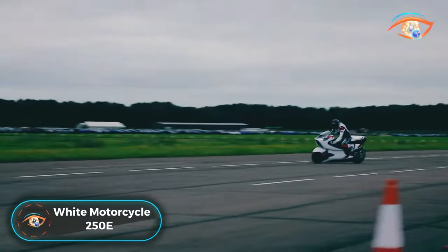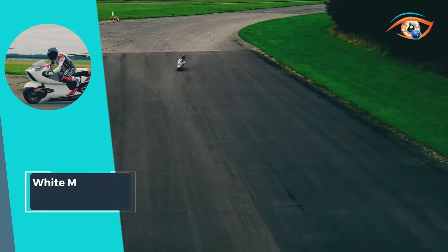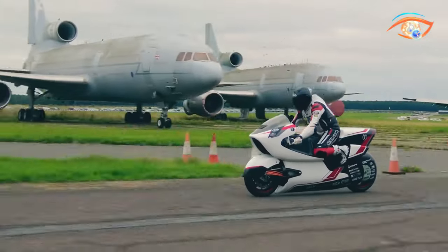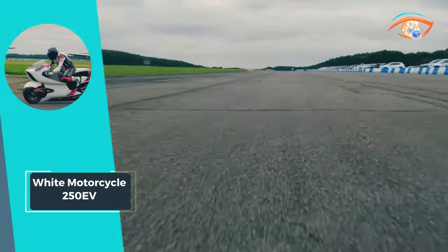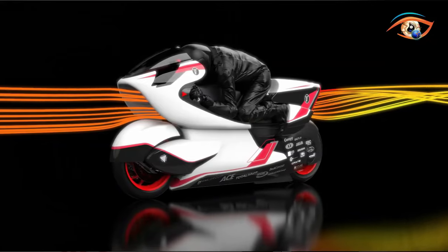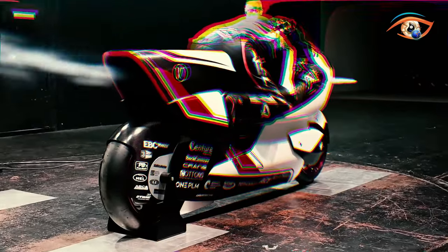The White Motor Cycle Concepts 250 EV stands as a groundbreaking venture, setting the tone for a series of innovative projects from White Motor Cycle Concepts. Serving as the inaugural endeavor, this electric vehicle has not only established new benchmarks but also provided a comprehensive blueprint for all forthcoming initiatives. As a testament to the company's commitment to pushing the boundaries of innovation in the electric motorcycle sector, the White Motor Cycle 250 EV boasts cutting-edge design and technological advancements, with sleek aesthetics and forward-thinking engineering.